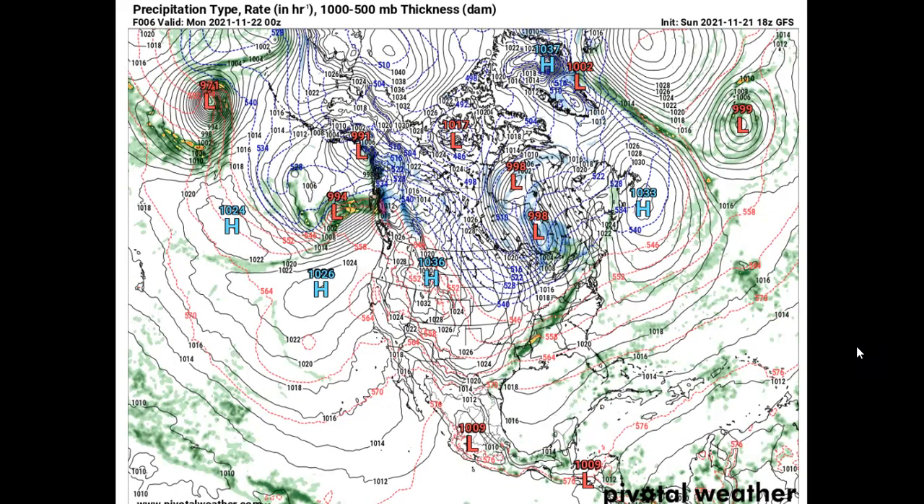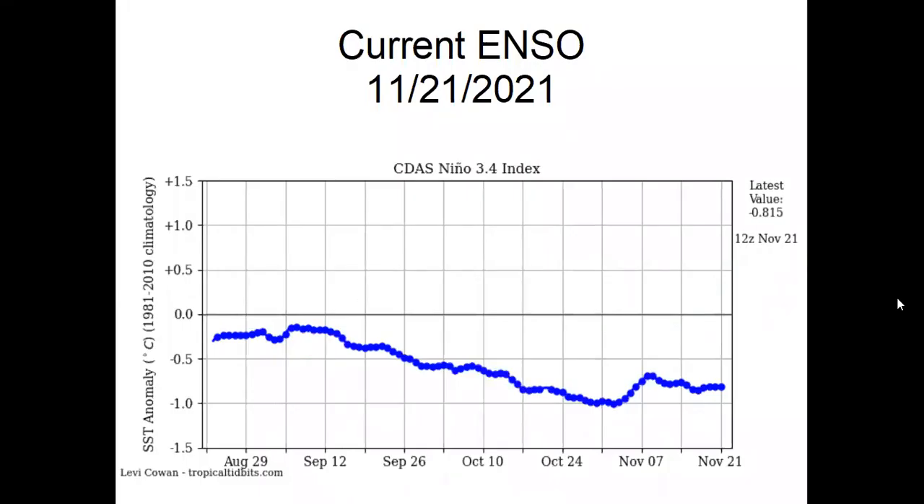This map is for tomorrow, November 22nd. Notice the features: we've got high pressure over the Pacific Ocean due to La Niña, extended high pressure in the western United States due to a positive PNA, and high pressure over the North Atlantic Ocean. All the ingredients are in place to start bringing winter-like weather to the Ohio Valley. The current ENSO shows Pacific water temperature around 0.8 degrees below normal, keeping us in the range of a weak La Niña. Nonetheless, that high pressure over the Pacific is definitely in place.